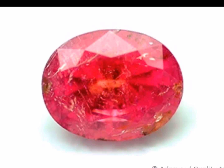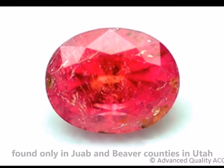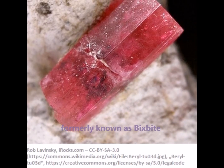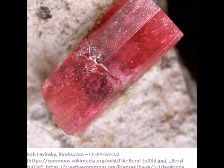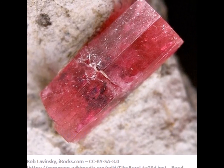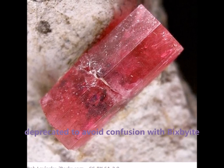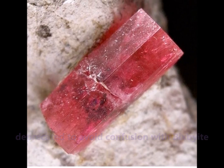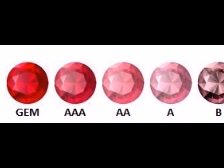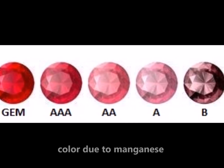Red Beryl, sometimes displaying ruby-like colors, is endemic and found only in Juab and Beaver counties in the state of Utah in the United States. It is formerly known by the name Bixbite, after the mineralogist Maynard Bixby who first documented it in 1904, until the name was deprecated by CIBJO to avoid confusion with a completely different mineral called Bixbyite, also named after Bixby. The color of this beautiful red gemstone ranges from reddish purple to red to orange, and is due to large amounts of manganese.